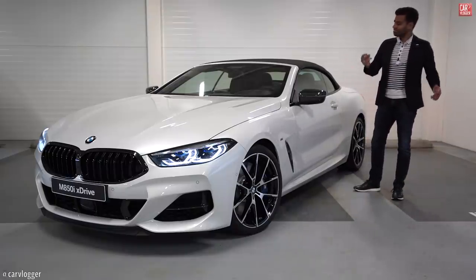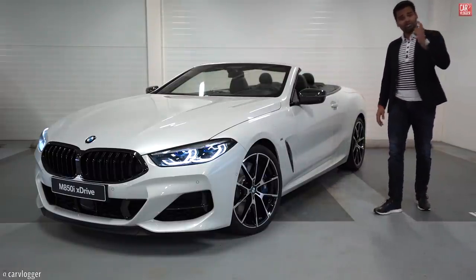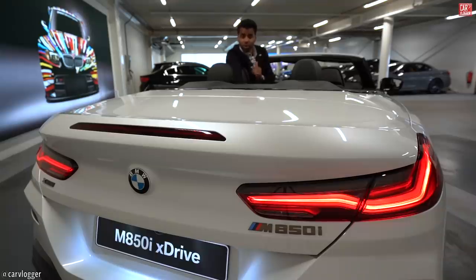There you go — the yacht on wheels, top down. And by the way, closing or opening this roof takes only 15 seconds, up to a speed of 50 kilometers an hour. I have here the option list of this beauty.